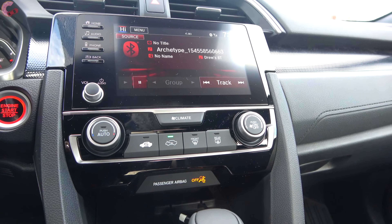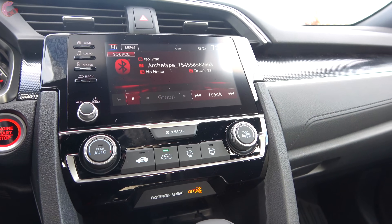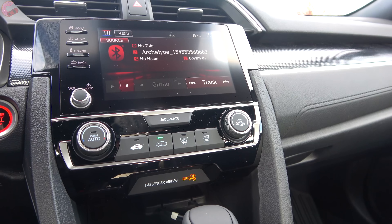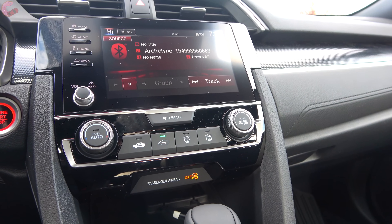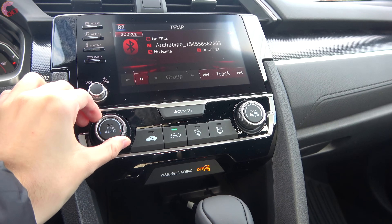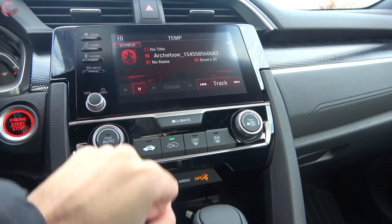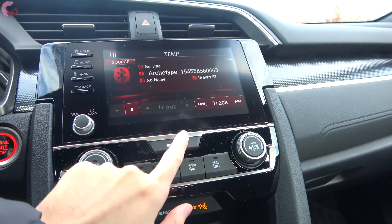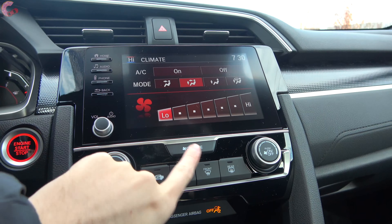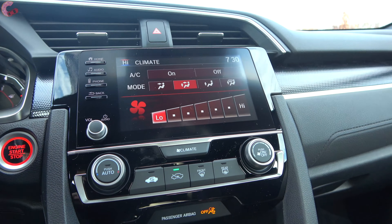Honda continues to give you automatic climate control on every single model — single zone on the LX and Sport, dual zone on the EX and above. Since this is the Sport model, it has the single zone setup. Most functions have physical buttons, but a few things like zone adjustments require pressing the climate button to make changes in the display.